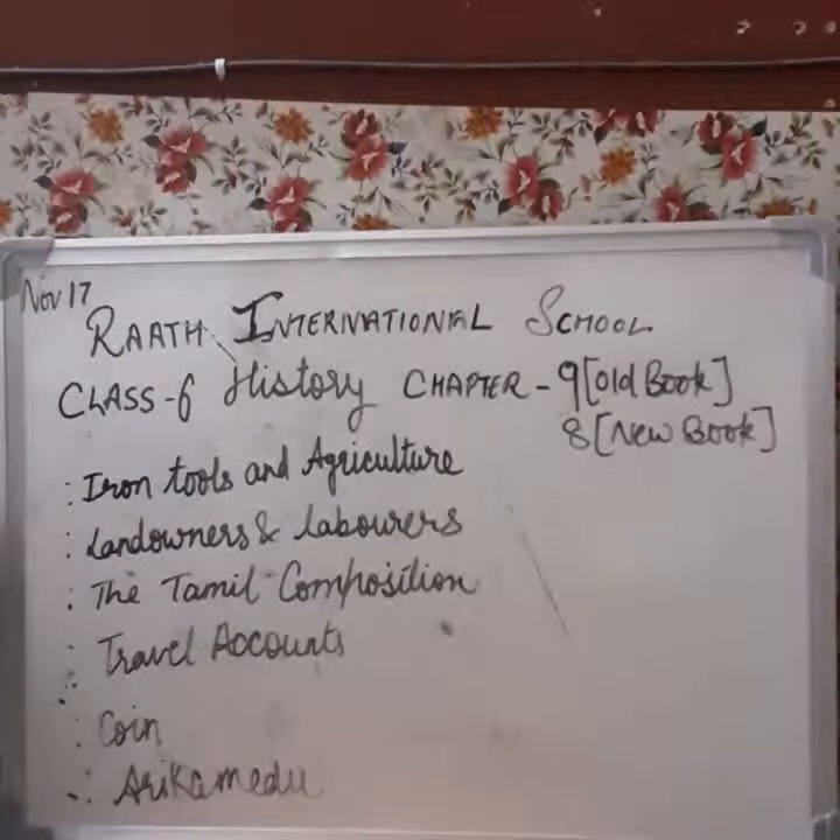In this particular chapter, we are going to understand the importance of iron tools and the role they played in agriculture — how they were used in irrigation. We will learn about landowners and laborers. We will understand what the earliest Tamil compositions tell us about this period. We will also see what travel accounts and coins tell us about cities, their functions, and the crafts and craft persons there. We will take up a case study of Arikamedu, which is in Puducherry.